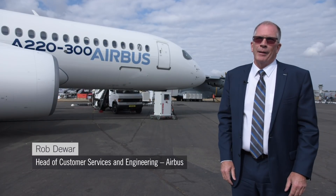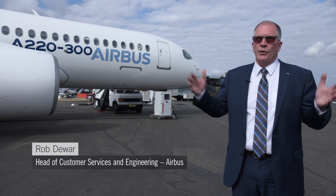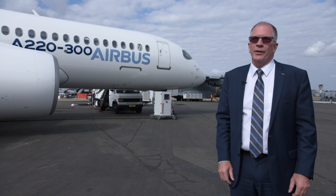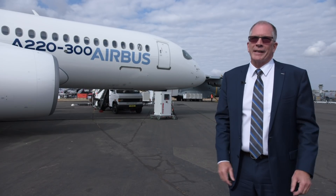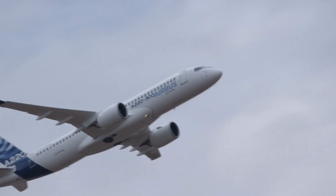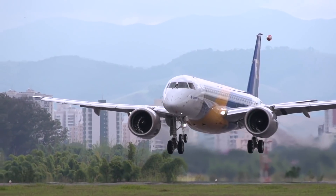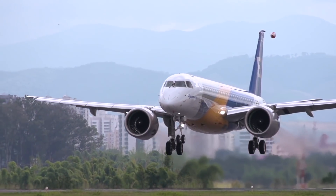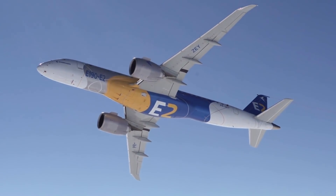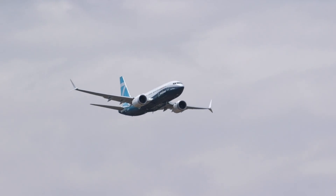The move is especially significant given that Airbus's deadly rival Boeing seeks to expand its own product range through a proposed merger with Embraer's Commercial Aircraft Division. This will mean the U.S. manufacturer can offer both the Embraer E2 Series and its own 737 MAX family to compete with the A220 and A320 offering.